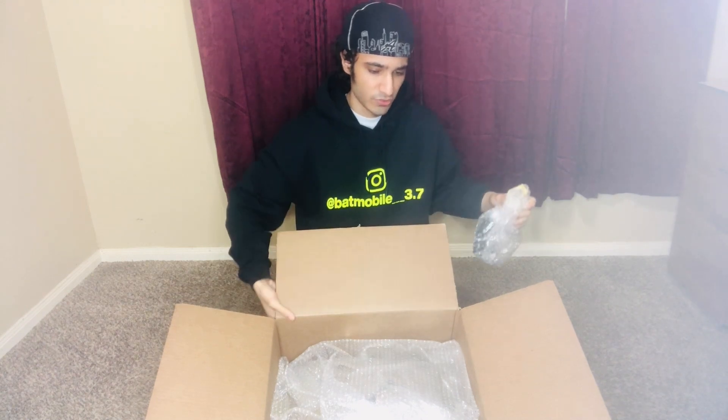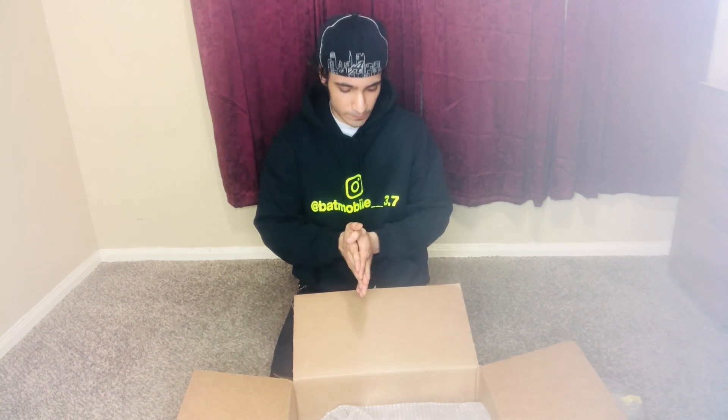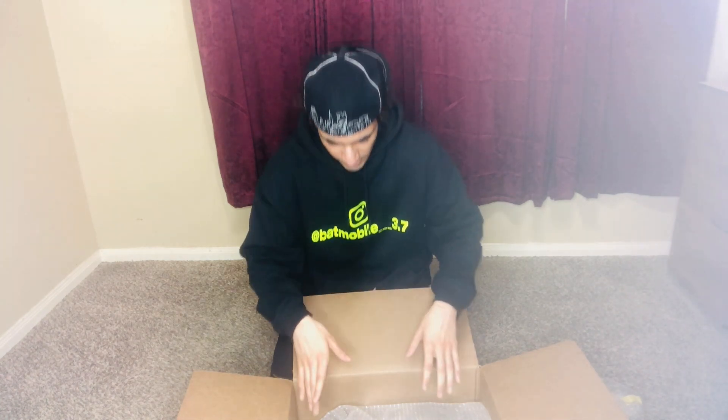I've never had to change a steering wheel on a car before, so I'm going to be learning from YouTube on how to do that. I'll see if I can install it myself. Worst case, if I can't, I'll probably just go to a shop since you have to deal with the airbags and I'm not really familiar with that. The steering wheel I have right now is really awful, so I definitely had to upgrade to this one.